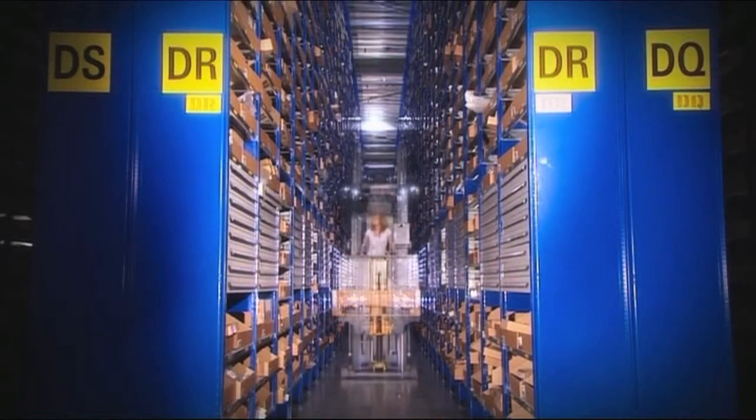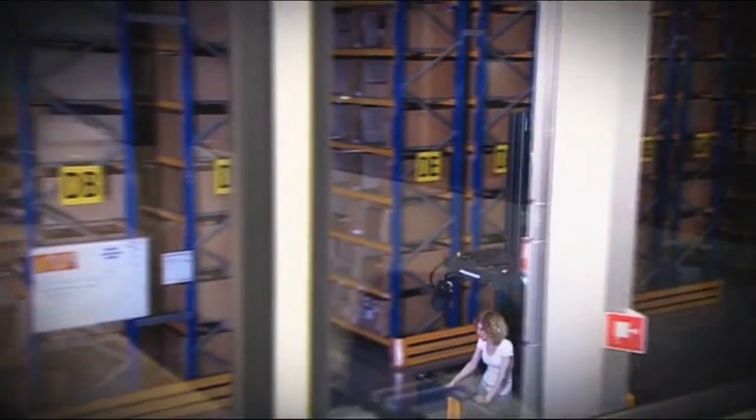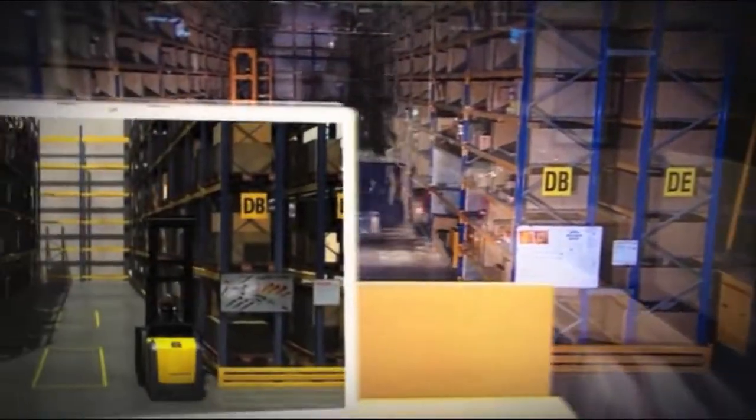Franziska is simply driving through the aisles. While she is preparing herself for an unusual race, the warehouse management system recognizes at every picked location exactly where the truck is positioned.